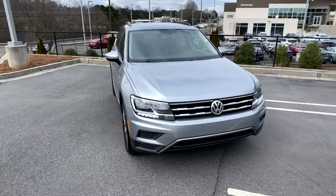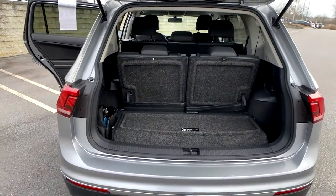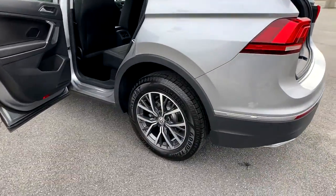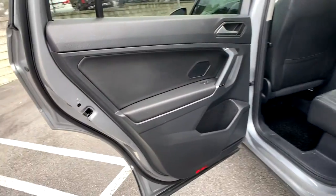These are just some of the great options this vehicle comes with: electronic stability control, trip computer, automatic headlights, power windows, bucket seats, four-wheel disc brakes, and power steering.